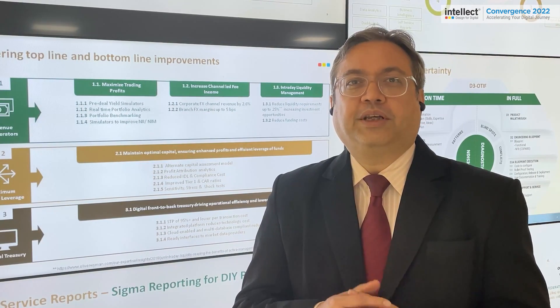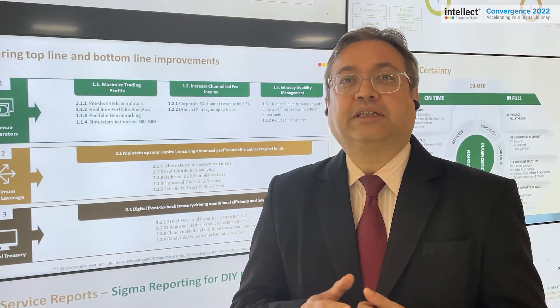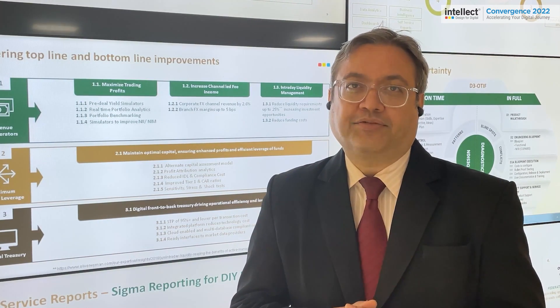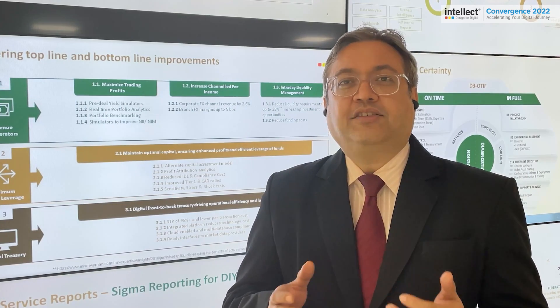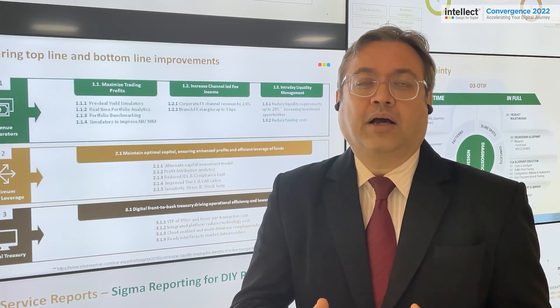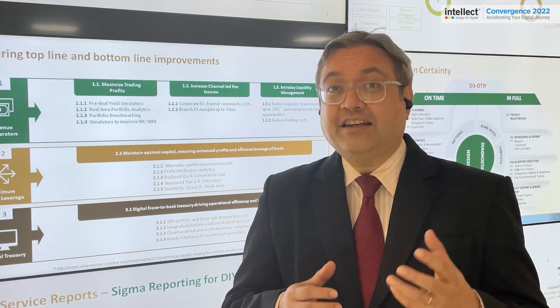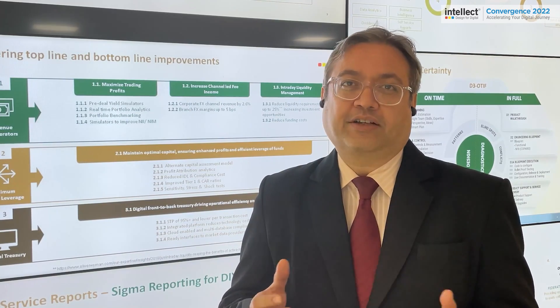This brings me to our third pillar, which is implementation certainty. We follow the D3 OTIF structure, and this framework allows us to deliver not just on time but also three days ahead of time. We also deliver in full with zero defects quality.